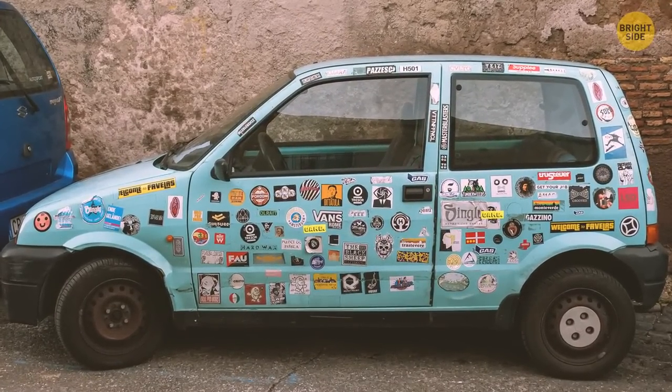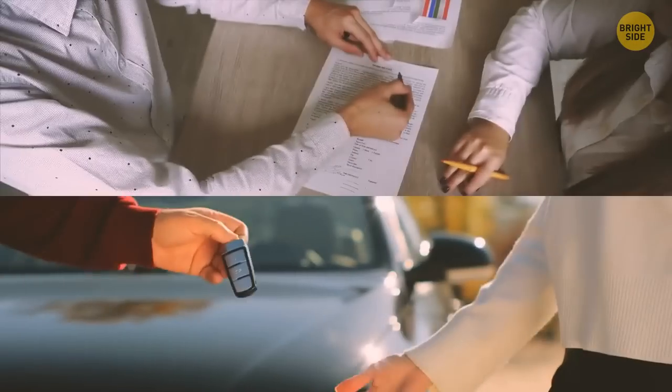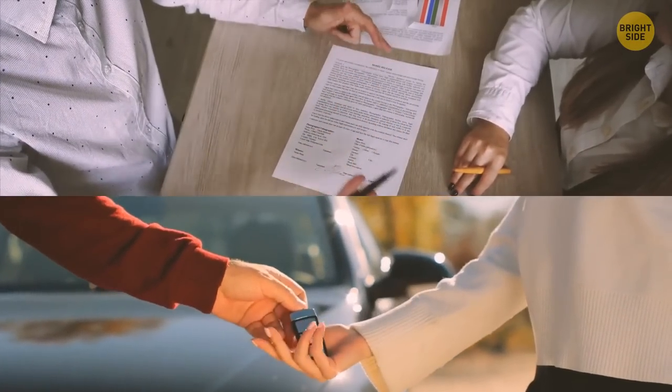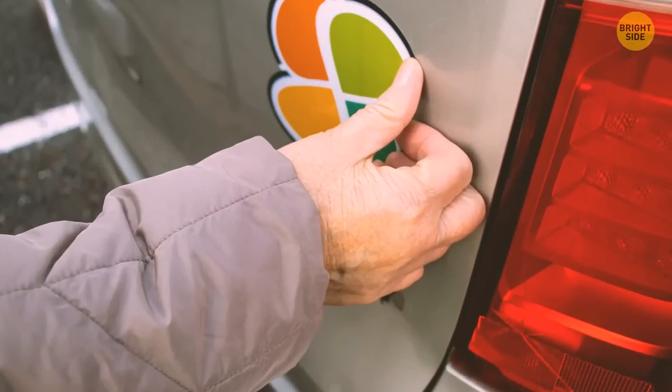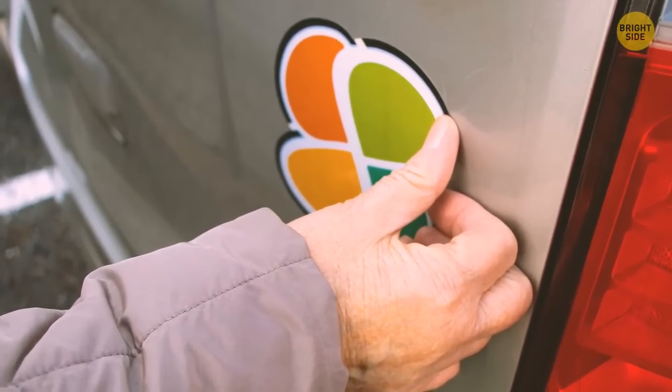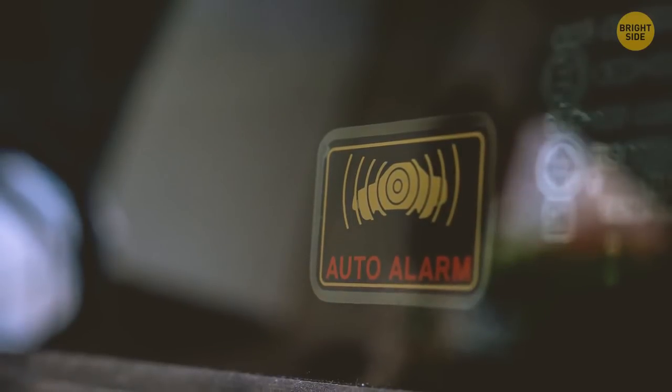If you don't intend to keep your car forever, consider what it would be like before selling it — a lot of bumper stickers on a car can steer buyers away. They're a real hassle to remove and leave a lot of sticky residue behind. They can also damage the car's paint layer. However, one sticker that can keep thieves away is one suggesting that you have an alarm or tracking system set up in your car.